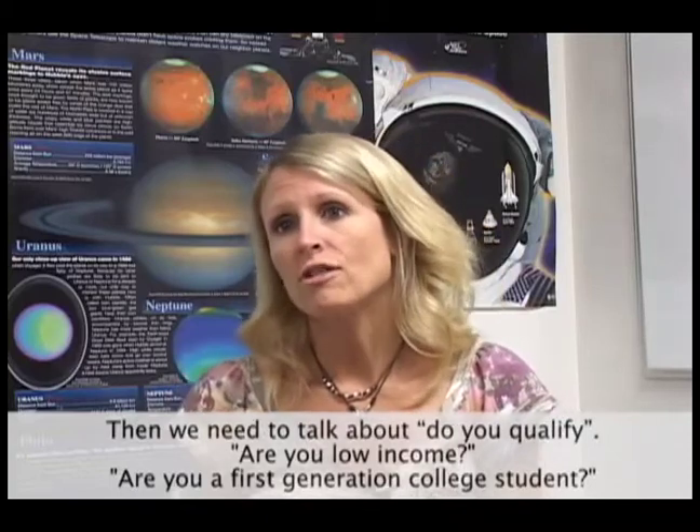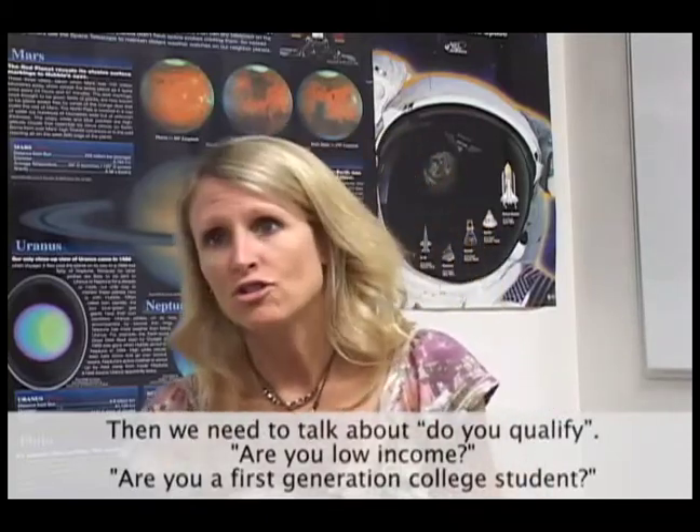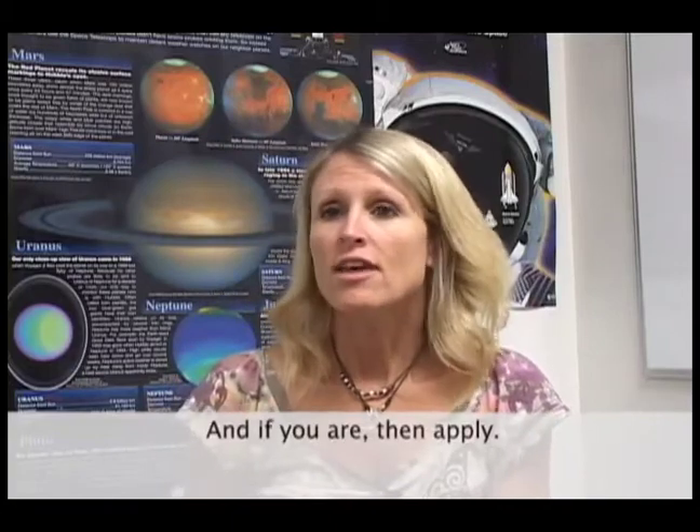Then we need to talk about: do you qualify? Are you low income? Are you a first generation college student? And if you are, then apply.